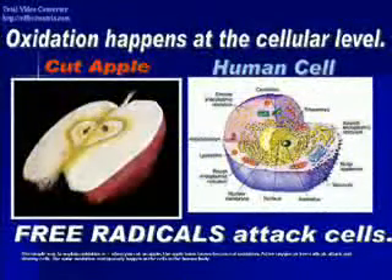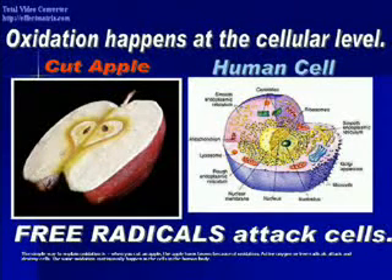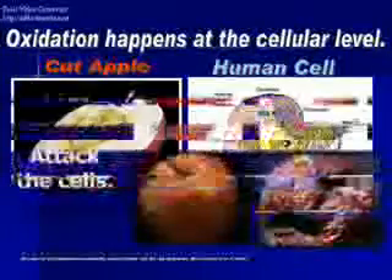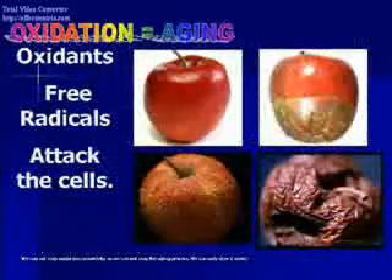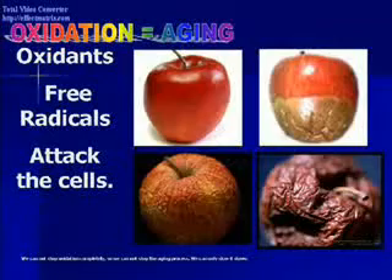The simple way to explain oxidation is when you cut an apple, the apple turns brown because of oxidation. Active oxygen or free radicals attack and destroy cells. The same oxidation continually happens in the cells in the human body. We cannot stop oxidation completely, so we cannot stop the aging process. We can only slow it down.